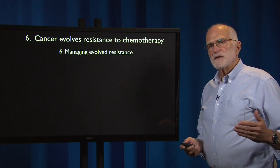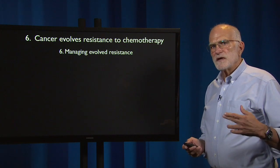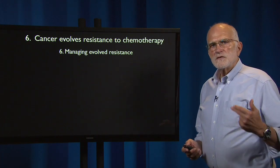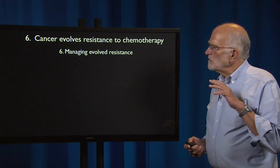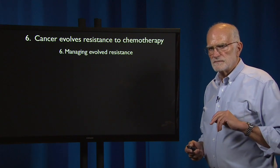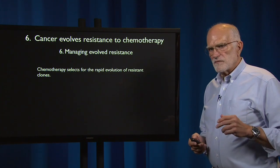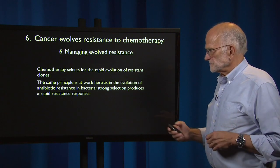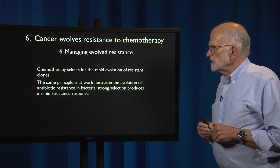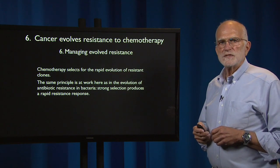Cancer cells are not only like pathogens in that they can evade and suppress the immune system, they're also like pathogens in that they rapidly evolve resistance. That is a serious problem for cancer therapy. So we will now discuss how to manage the evolved resistance of cancer cells. Chemotherapy selects for rapid evolution of resistant clones — the same principle we saw with the evolution of antibiotic resistance in bacteria, where strong selection produces a rapid resistance response.